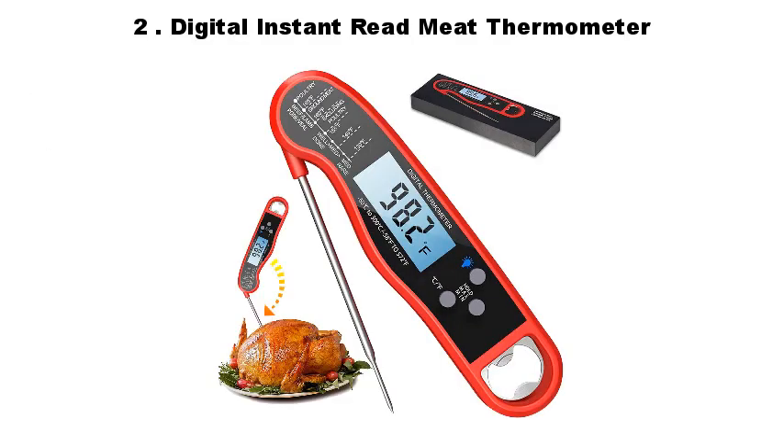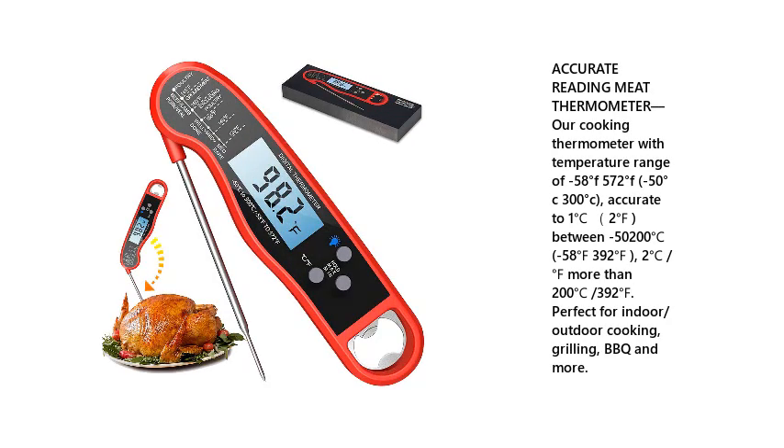Number 2: Digital Instant Read Meat Thermometer. Accurate reading meat thermometer — a cooking thermometer with a temperature range of minus 58 degrees Fahrenheit to 572 degrees Fahrenheit.